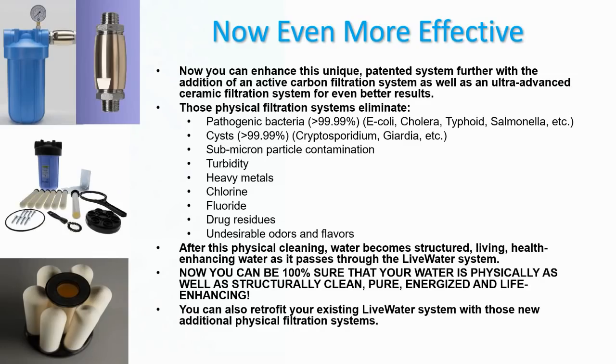What's great about the Live Water System is that you can make it even more effective by enhancing it further. You can combine it with the addition of either an active carbon filtration system or an ultra-advanced ceramic filtration system for even better results. These physical filtration systems will remove pathogenic bacteria such as E. coli, cholera, typhoid, and salmonella — guaranteed at 99.99%.